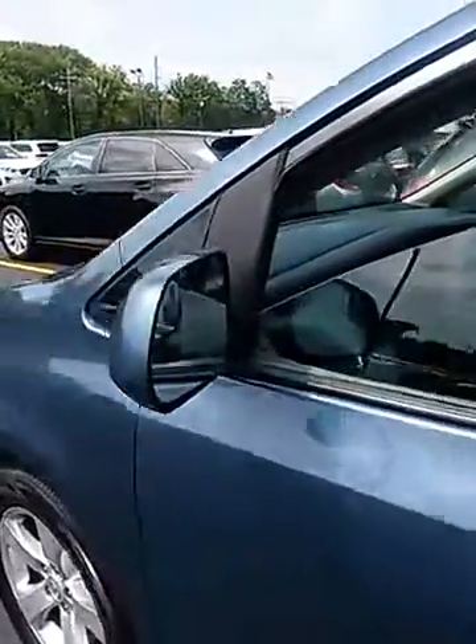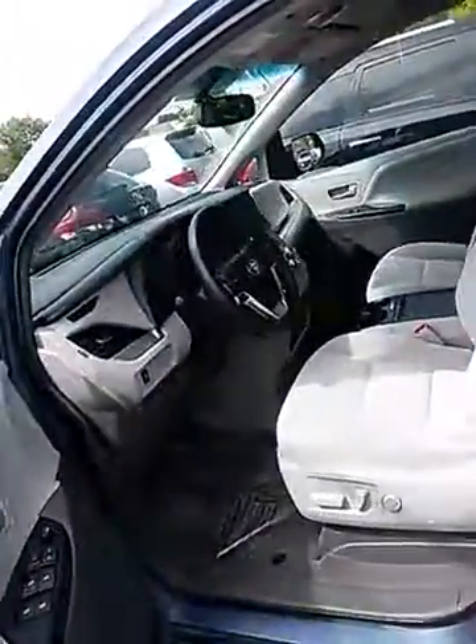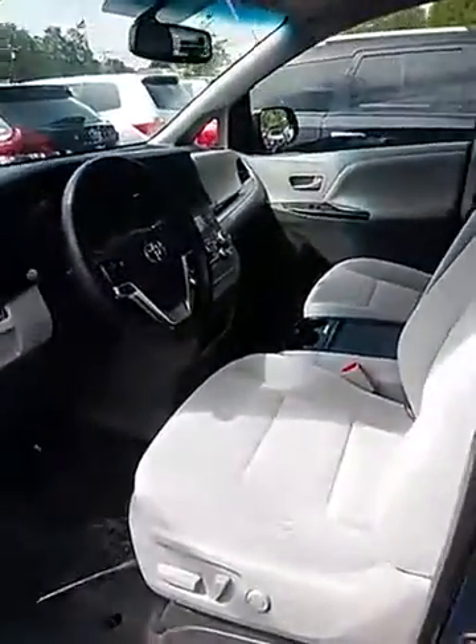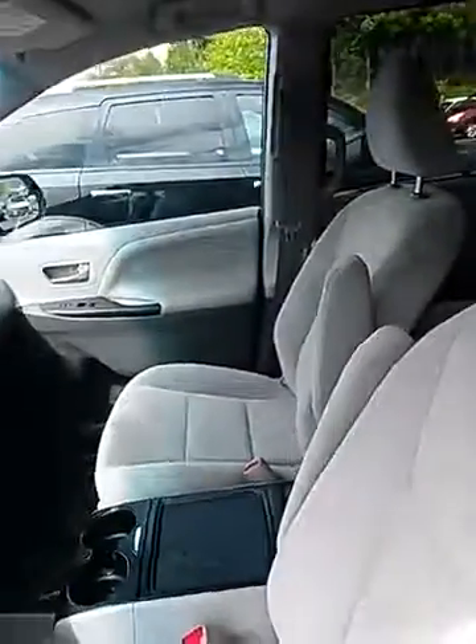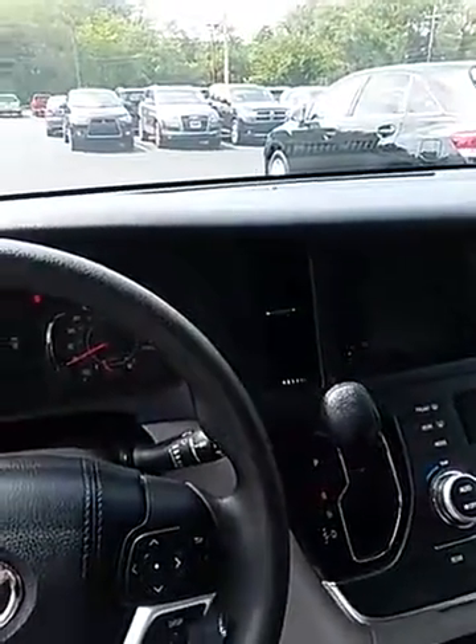Let's take a look inside. Light gray cloth interior. Navigation screen with backup camera.